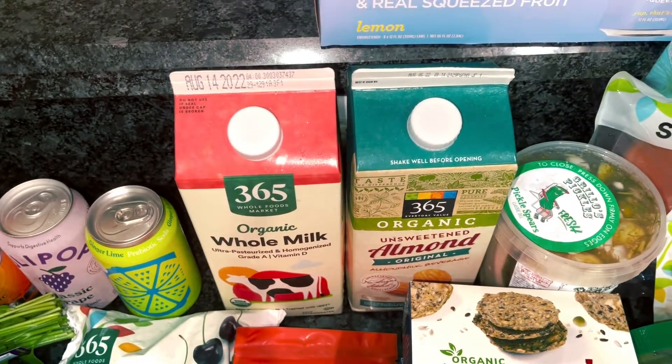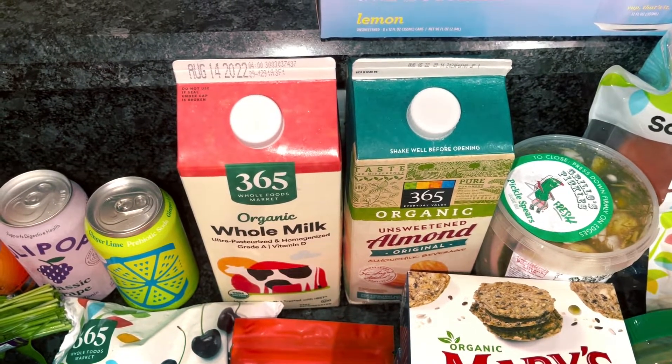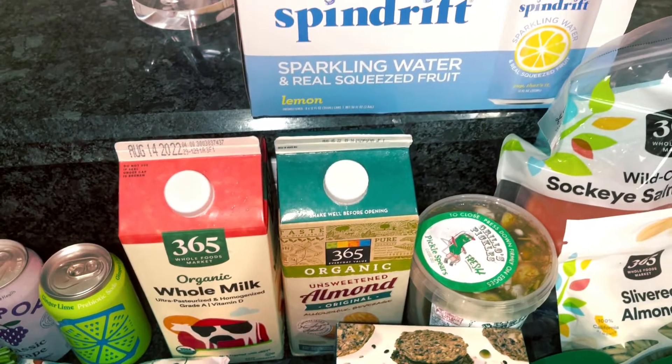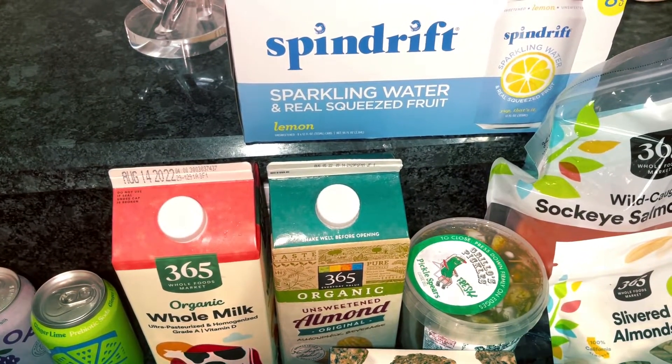We've got some whole milk and almond milk for smoothies and whatever else we need it for. I use the whole milk in recipes. Spindrift is my favorite drink — I probably have one or two a day.